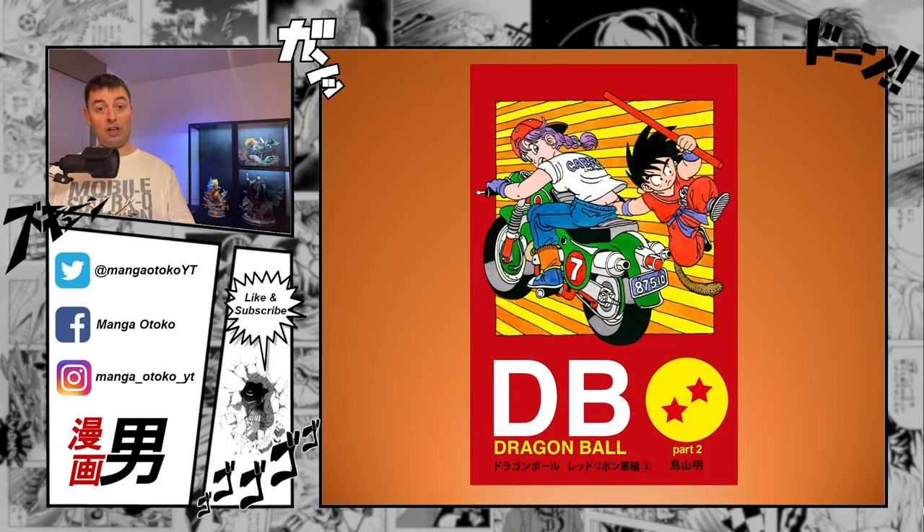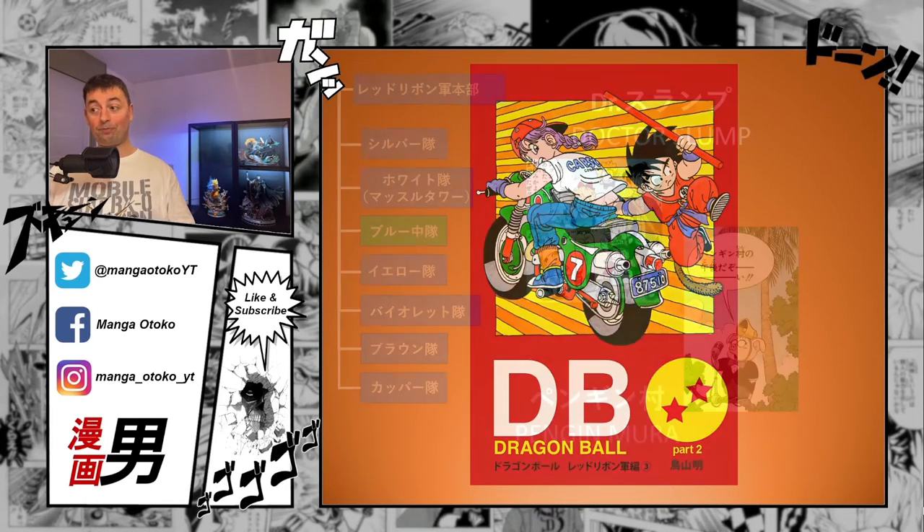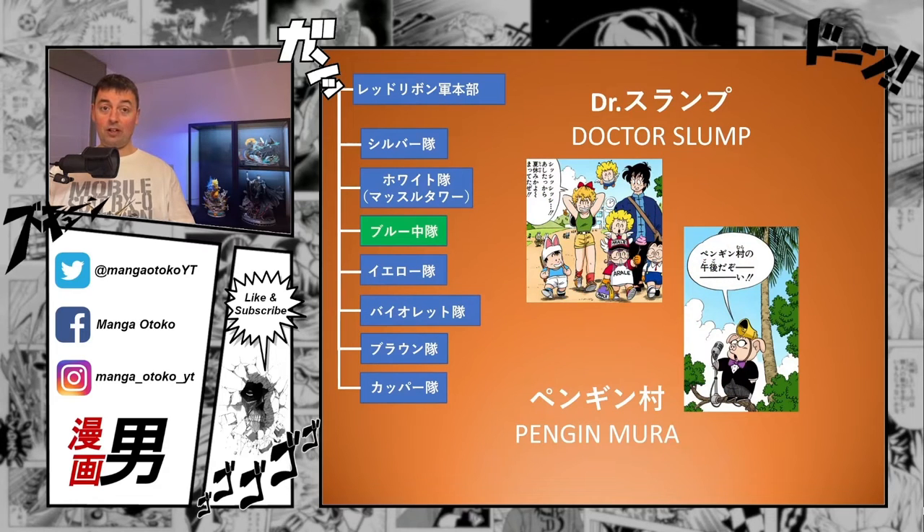With that, we've covered Tankobon volume 6. Let's move on to volume 7. In volume 7 there's a crossover, because Son Goku falls down into Penginmura — Mura means village, so Penguin Village — which is where the whole story of Doctor Slump takes place. I could go into all the naming of the Doctor Slump characters, but that would take us too far. Maybe I'll make a separate video on Doctor Slump in the future. For now, I'll quickly note that he arrives at Penguin Village and moves on from there.